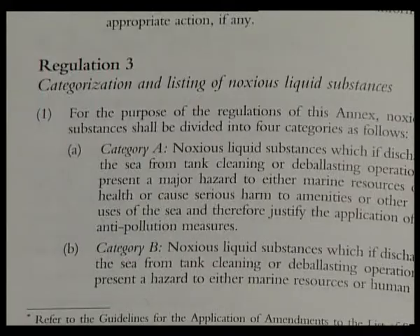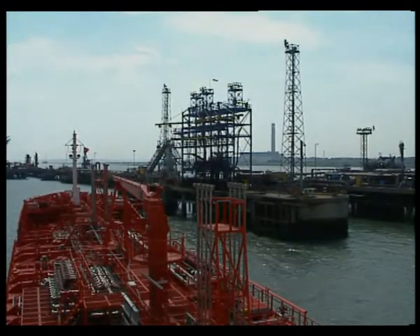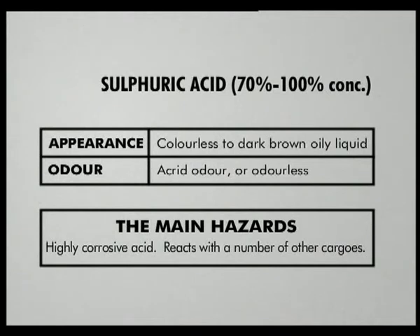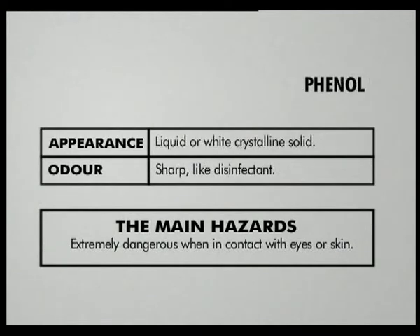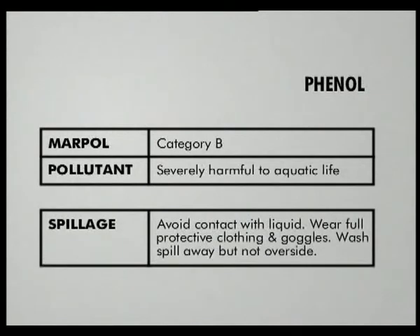Category A are the most hazardous. A substance may be categorised as A because it is a severe pollutant. In part one, we established that the ship is carrying a flammable cargo, a corrosive cargo, a toxic cargo, and a reactive cargo with inhibitor to prevent it from reacting with itself and solidifying. The toxic cargo is listed as category B because it would do severe harm to marine life and is considered to be a high pollutant.